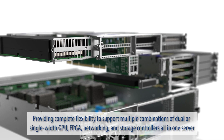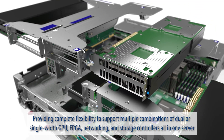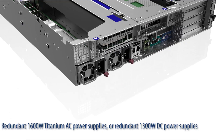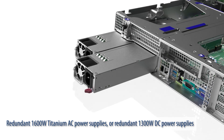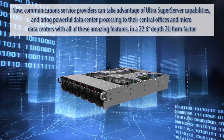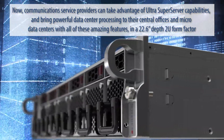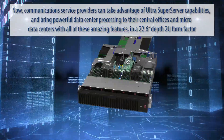Up to 8 expansion slots which can be configured to a maximum of 4x16 PCIe slots, providing complete flexibility to support multiple combinations of dual or single width GPU, FPGA, networking, and storage controllers all on one server. Redundant 1600W Titanium AC power supplies or redundant 1300W DC power supplies are available. Communications service providers can take advantage of Ultra Super Server capabilities and bring powerful data center processing to their central offices and micro data centers.